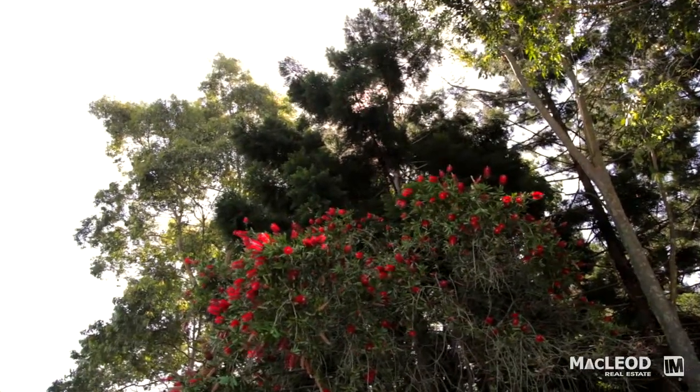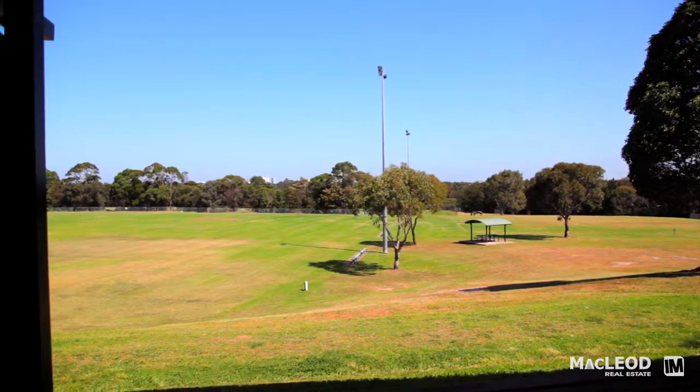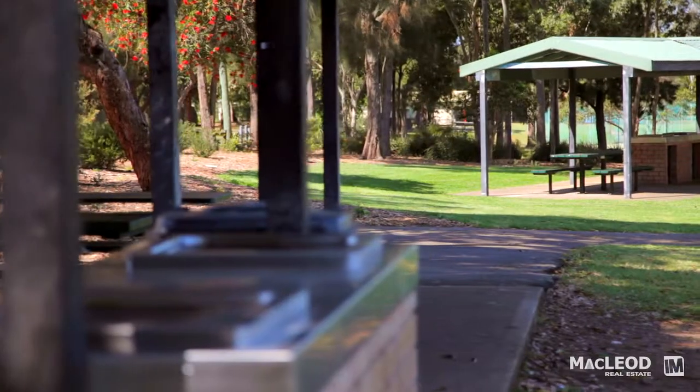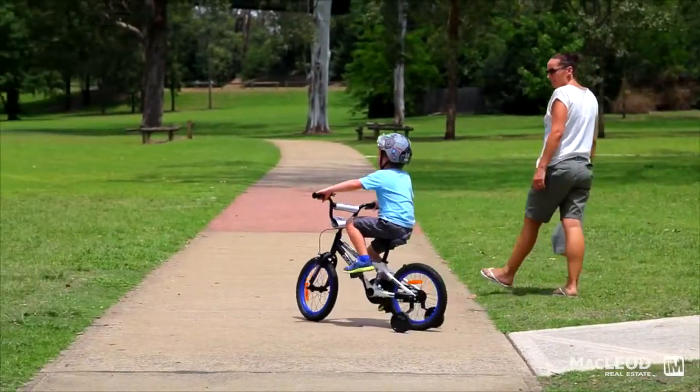We're now down at the George Kendall Riverfront Parkland Reserve, just a few minutes walk from Eccles Street. The reserve has play equipment for the kids, barbecue areas, a dog park, as well as cycling and walking paths.